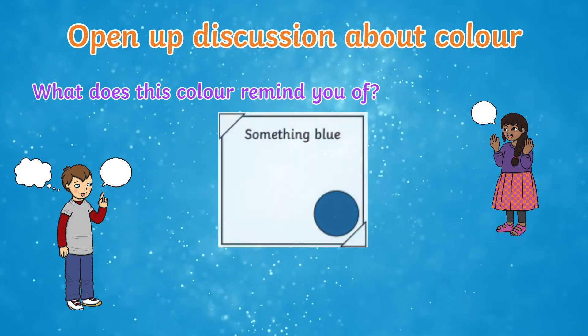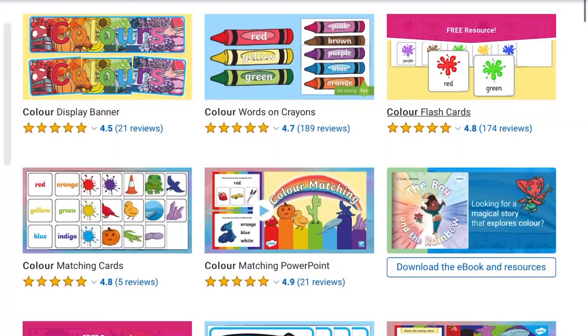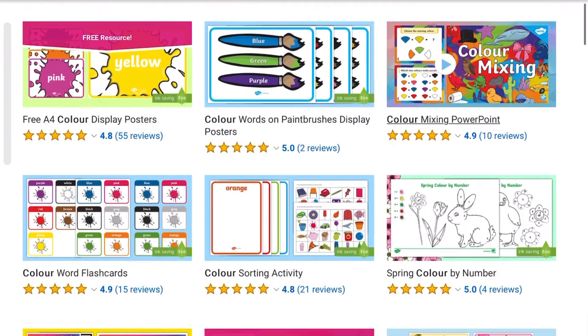What does this colour remind you of? How does it make you feel? You can find many more of our early years colour-related resources on our Twinkle website.